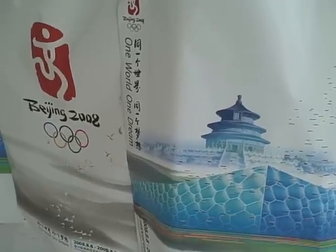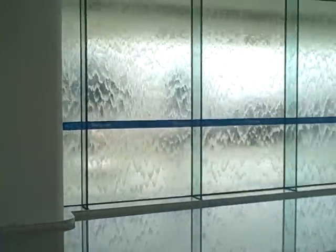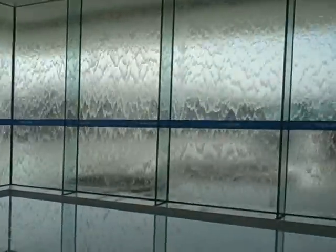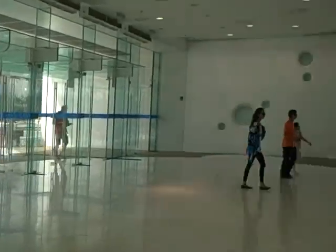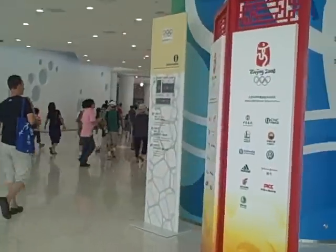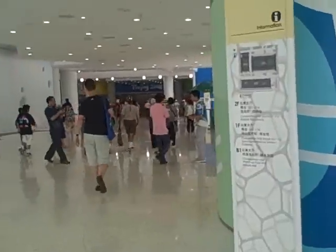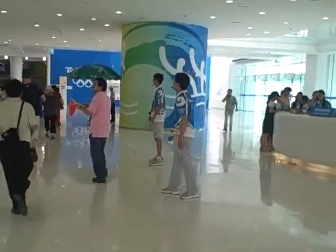We're inside the Beijing Water Cube and we're about to take a walk from the entrance to section 103, where our seats are. Competition is starting in about five minutes.